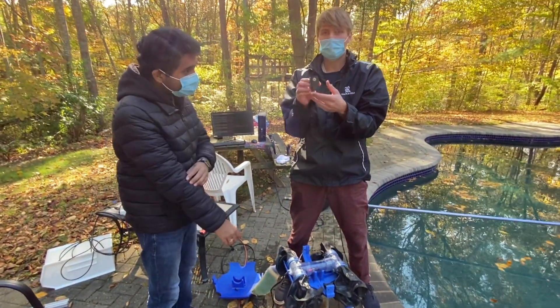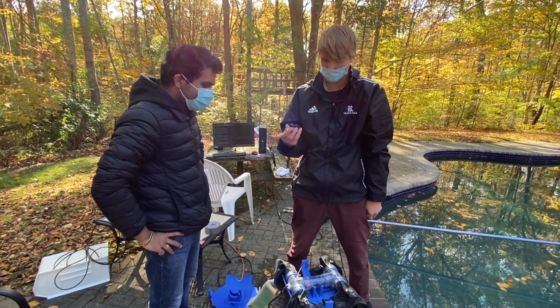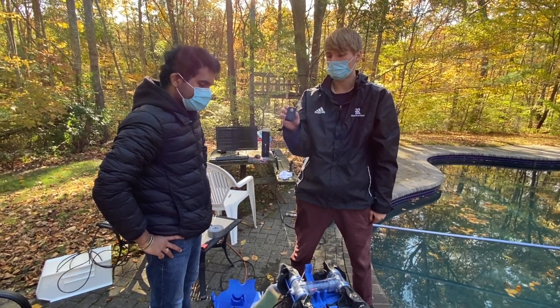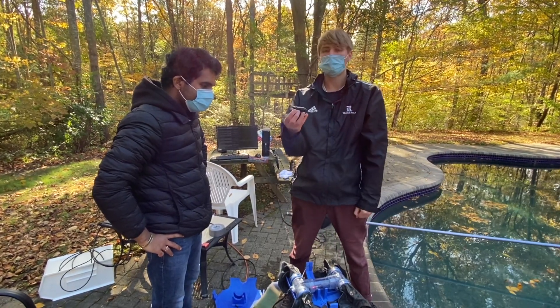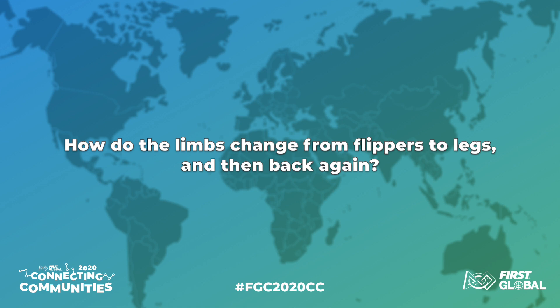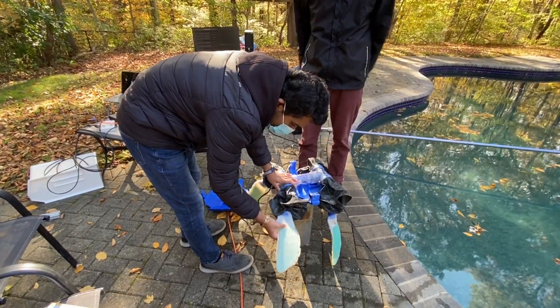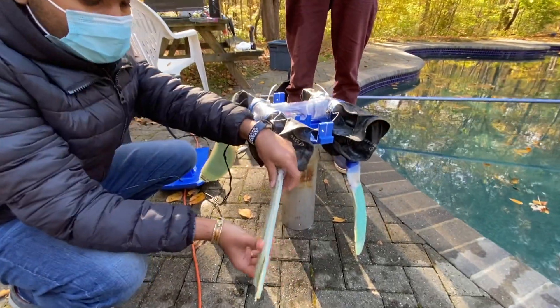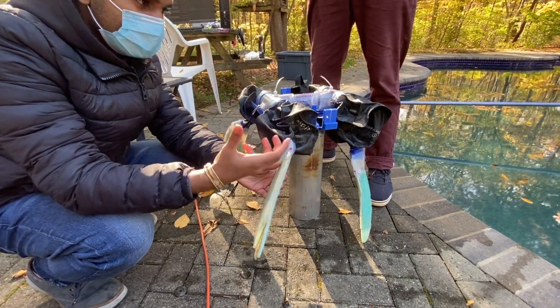These motors are Dynamixel motors — sort of the standard in university robotics and even in industry. They're very small but have a lot of torque for their weight. The limbs can morph from this flipper shape to a semicircular shape used for walking.